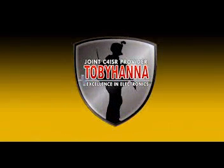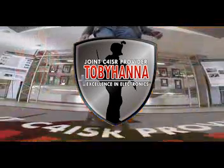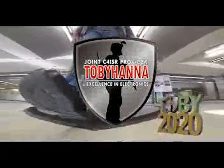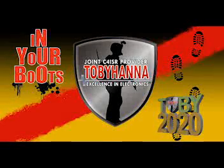Good day, Team Tobihanna. It is time for In Your Boots, brought to you by the Public Affairs Office as a Tobii 2020 initiative. Senior Depot leaders will be going to work in your boots to promote the work you do every day to contribute to Army readiness.